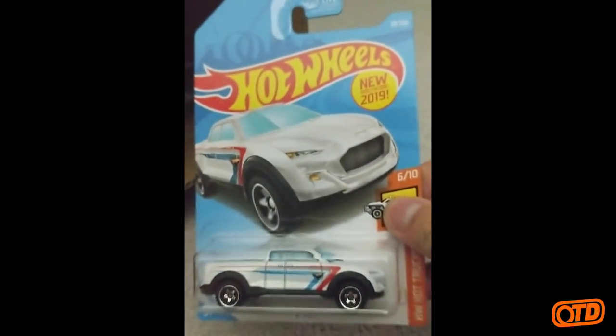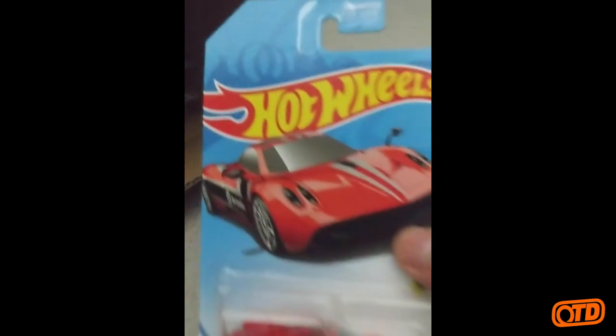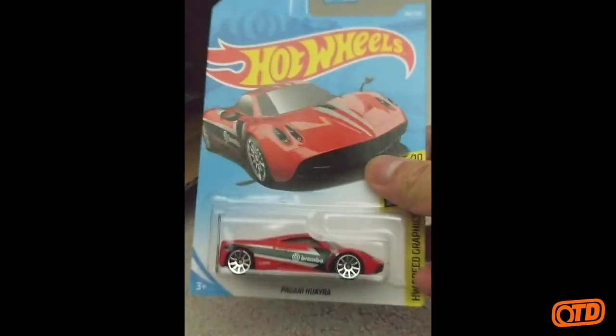Then we have the X-Racers — I believe that is the Aerodynamic. Another 2Tough. That was one of the cars I featured a couple weeks ago. The Pagani Huayra from the HW Speed Graphics series.